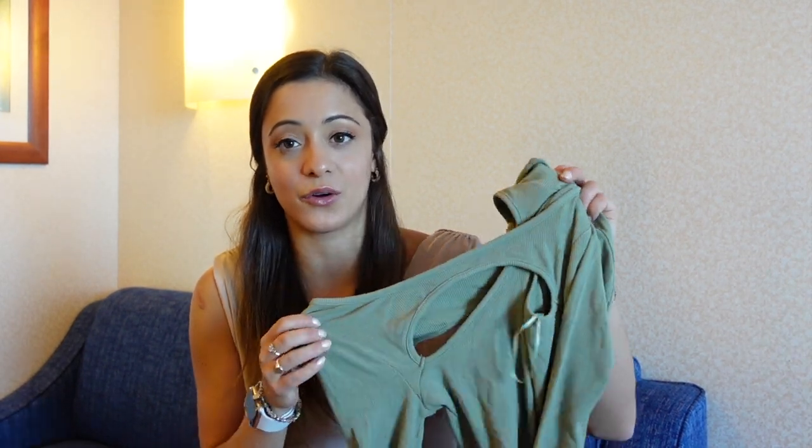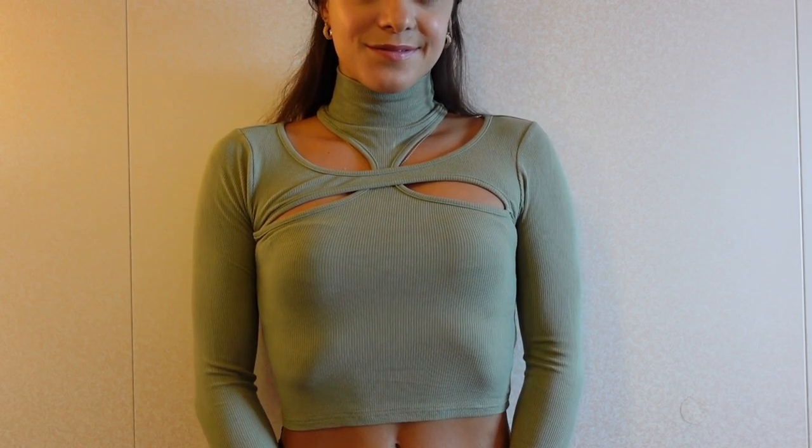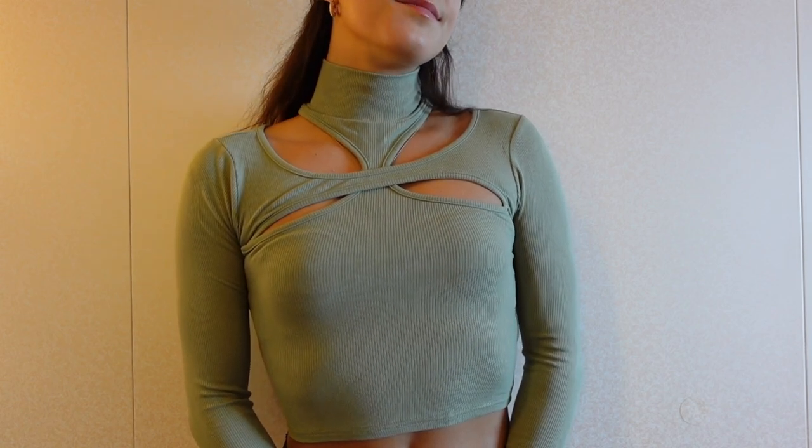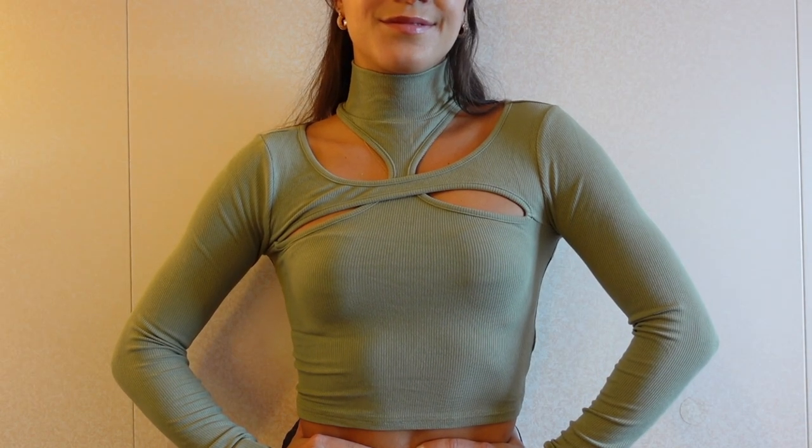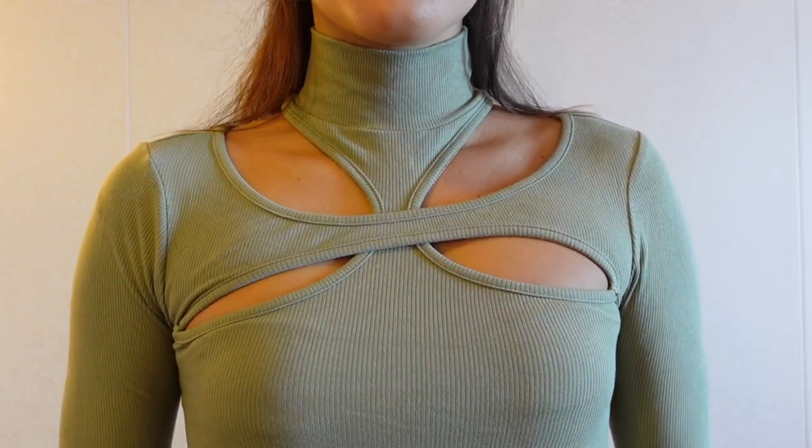The final item is the Allison Cutout Top in green. It's a high-neck turtleneck-style top with really fun cutouts both on the front and back of the shirt. These cutouts make such a big difference — it's a unique top but also versatile enough to wear with a bunch of different things. I really love this muted green color for fall and winter months, and I think it complements my hair and skin tone quite nicely, so I'll definitely get a lot of use out of it.